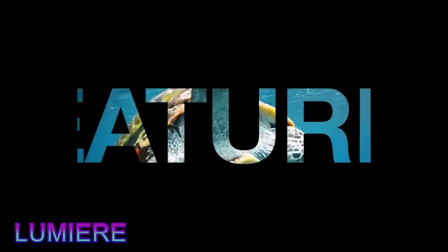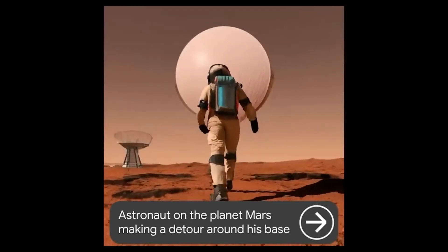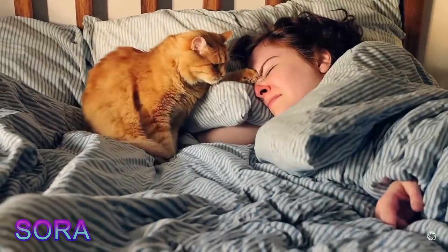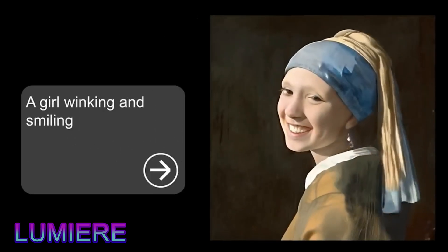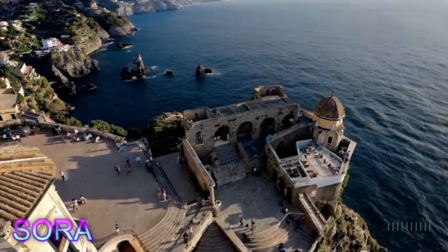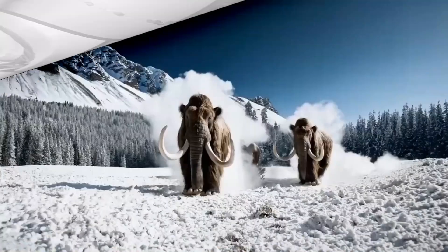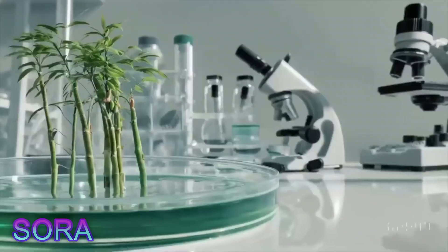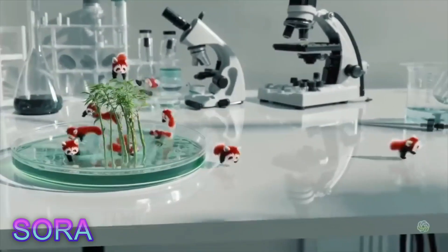Lumiere made waves not too long ago, boasting better video quality than its predecessors. But it looks like Sora might have it beat in some areas. Sora can generate videos in resolutions up to 1920x1080 pixels and is flexible with aspect ratios, while Lumiere tops out at 512x512 pixels. And while Lumiere keeps clips short at around 5 seconds, Sora can stretch it out to a full minute. Lumiere struggles with multi-shot videos, but Sora handles them like a pro. Plus, Sora can do all sorts of video editing tricks — stitching together images or clips, mixing and matching elements from different sources, and stretching or trimming footage.